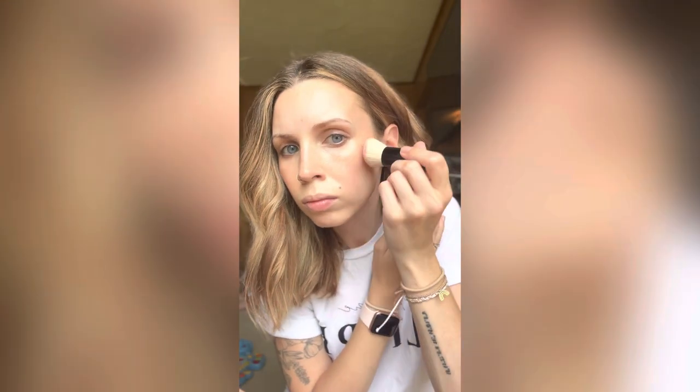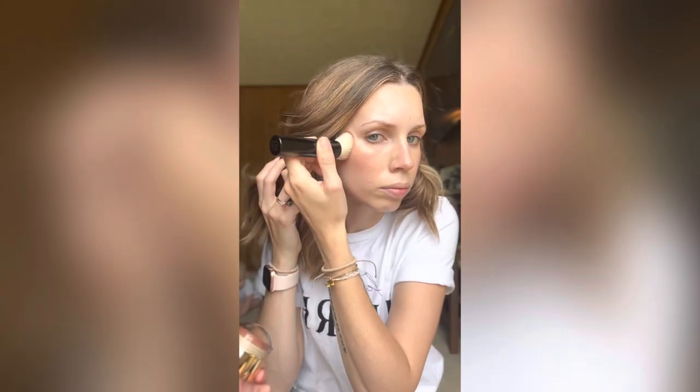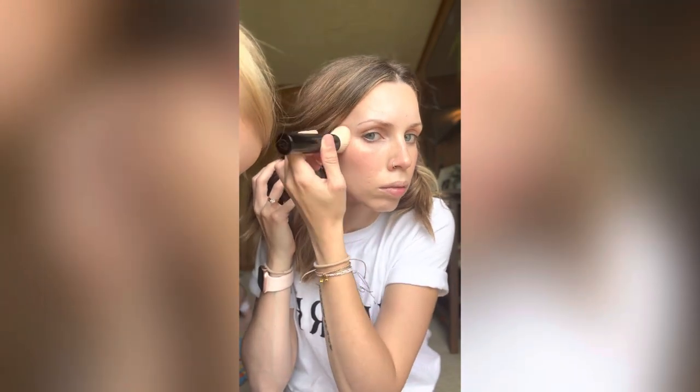I use this Flush Balm from Merit religiously. I use Merit religiously anyways, but this Flush Balm, even on the days where I don't wear anything else, I'll put it on my cheeks for some color. This is the shade Beverly Hills, and it's just a warm, rosy, peachy color, and it's gorgeous. I'm gonna have to get more soon because I'm using it up so quickly.